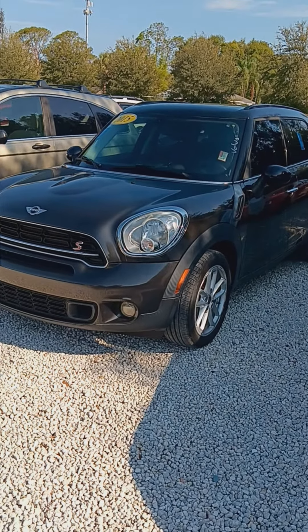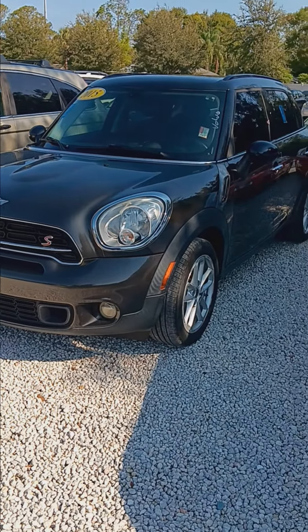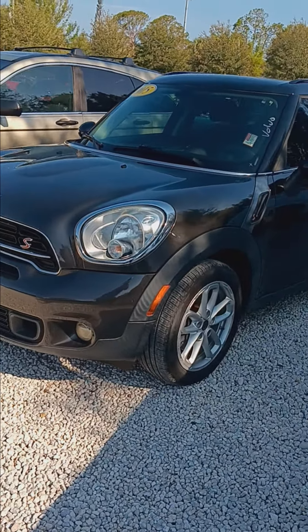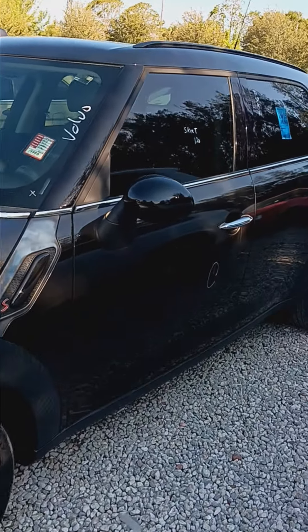Hi there, Nicole. Welcome to Subaru Melbourne. My name is Colorado Bob. I want you to see that the 2015 Mini Cooper is here — it's in pretty decent shape.